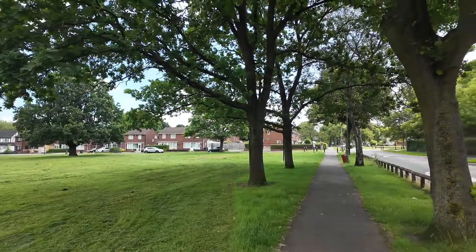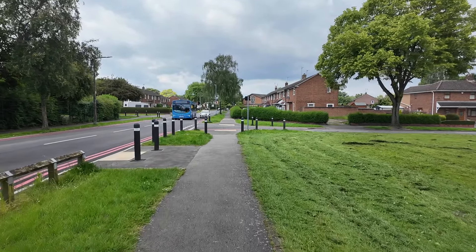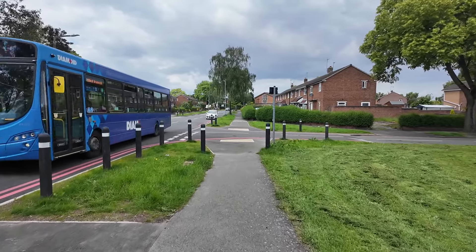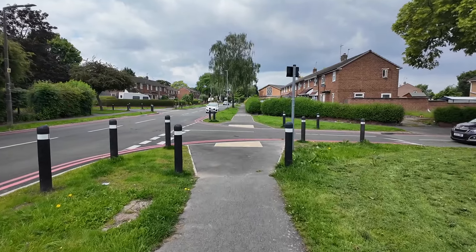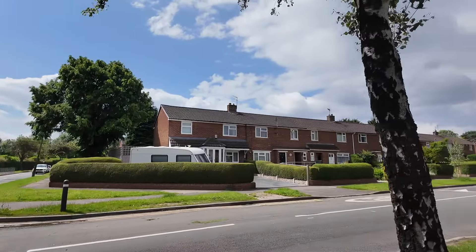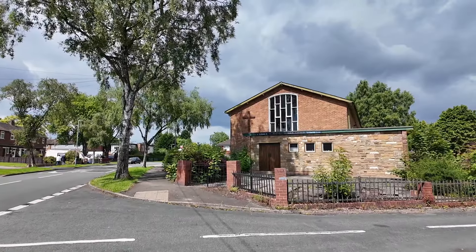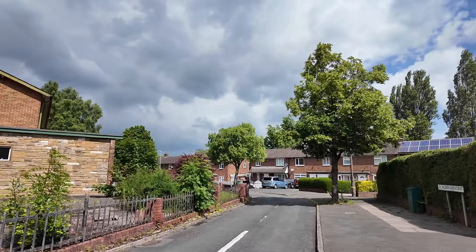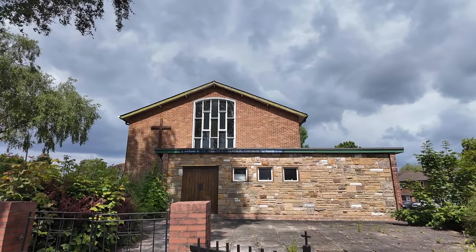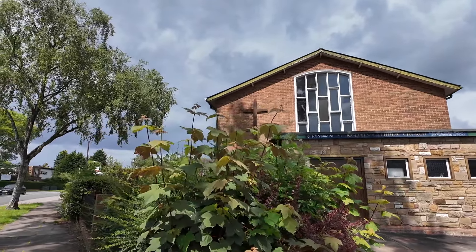Take a look up there along Birchfield Way — we've got the number 45 coming through, West Bromwich via Bescott and the Yew Tree Estate. Bramley Road is just up there, running alongside the school. There's Alder Crescent, and we've got a welcome sign for St Joseph's Catholic Church, here on the corner of Alder Crescent and the Yew Tree Estate.